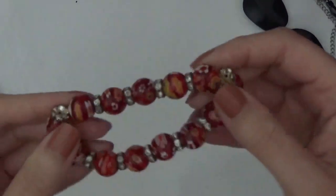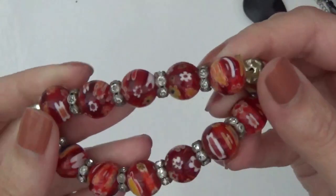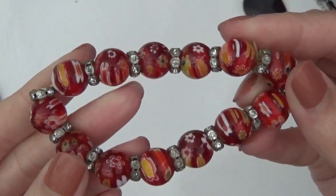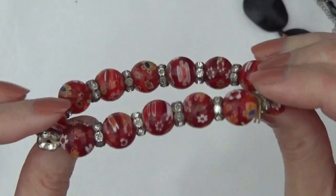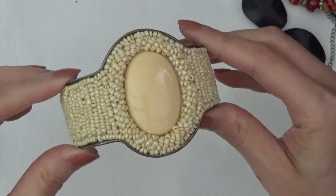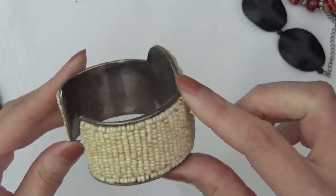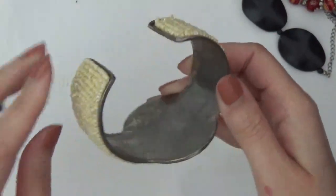It's a stretchy bracelet with glass millefiori beads. And a cuff bracelet — I don't see any marks in that.